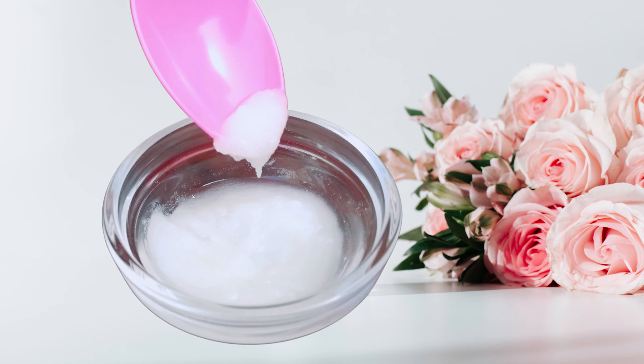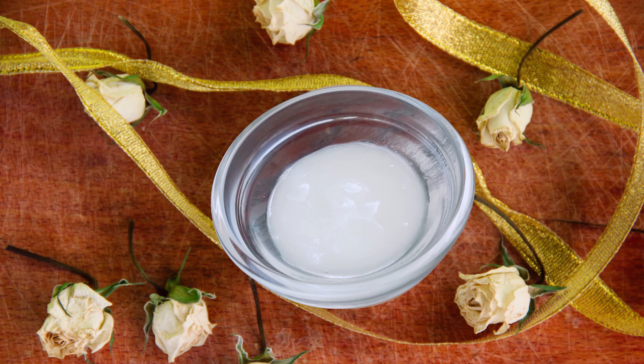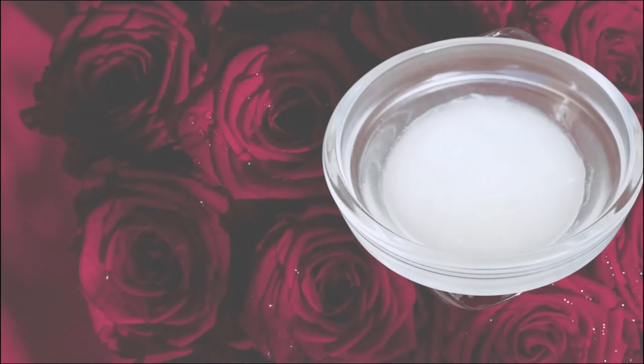This face pack is a beauty secret that will literally make you look 5–7 years younger. Try this remedy and be sure to share your feedback. Bye bye.